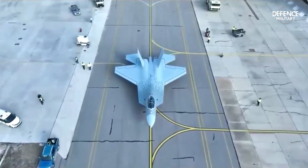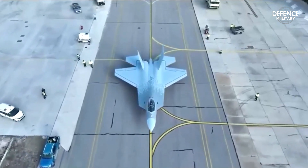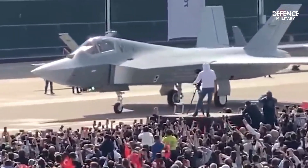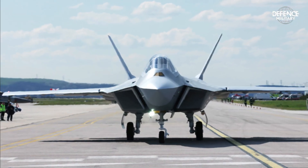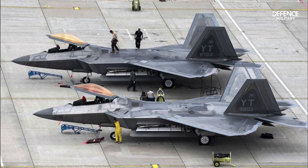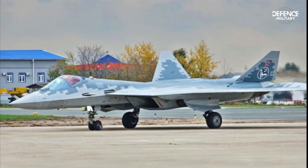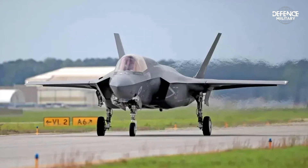Turkey's advancement and independence in the aerospace and defense sectors are demonstrated by the KAAN fighter. It will also face competition from other fifth-generation fighters, including the Chinese J-20 and J-31, the Russian Su-57, and the American F-22 and F-35.